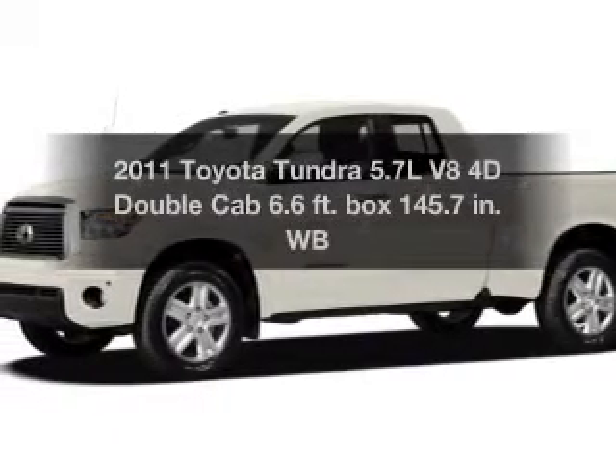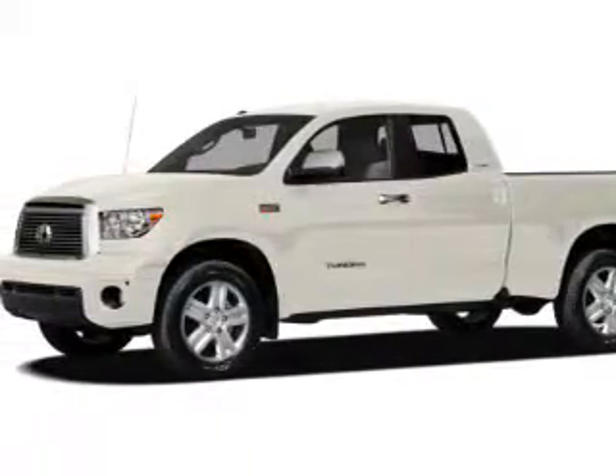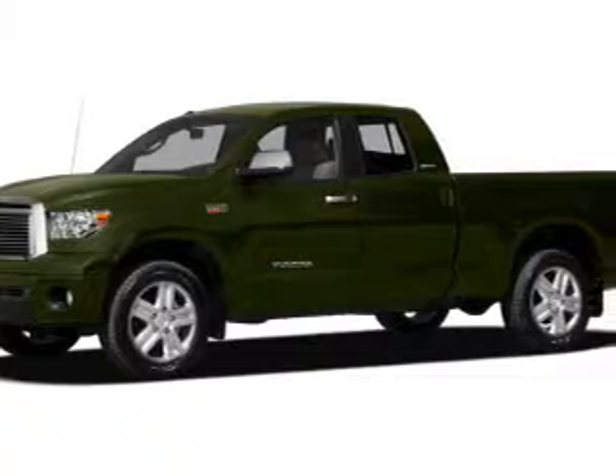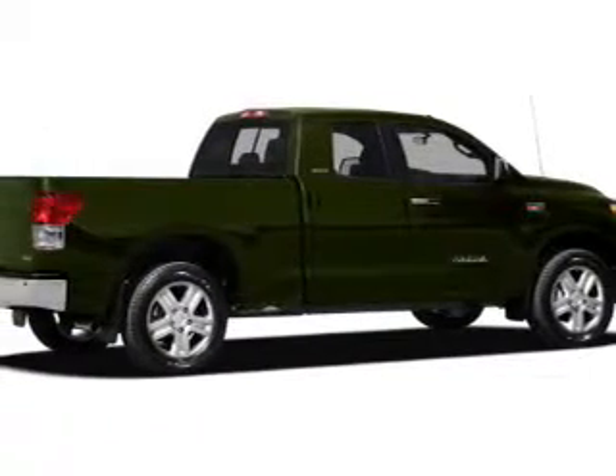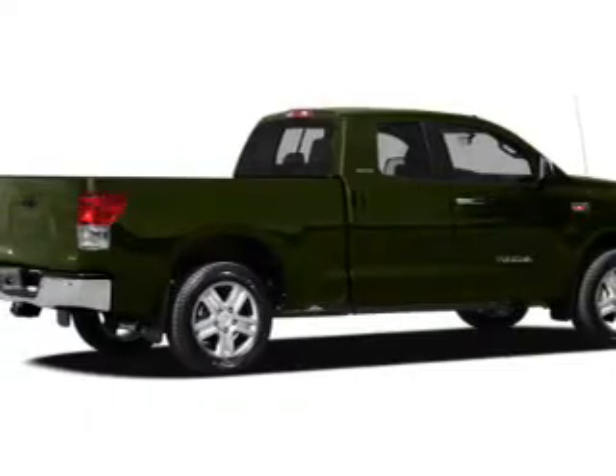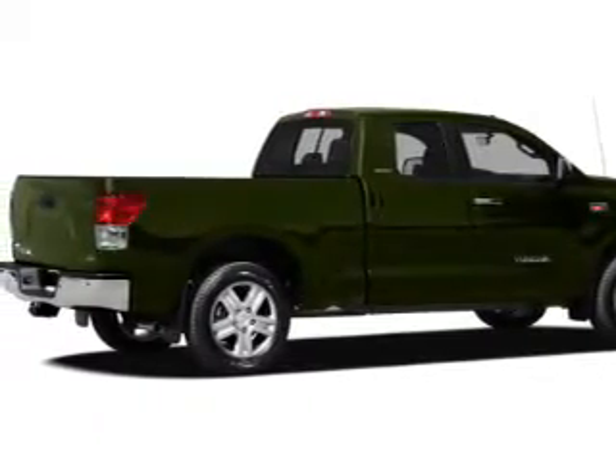Introducing the 2011 Toyota Tundra. Everything you need under one roof with this great vehicle. With a reliable engine that responds smoothly to its 6-speed automatic transmission, the anti-lock braking system will help deliver you safely to your destination.